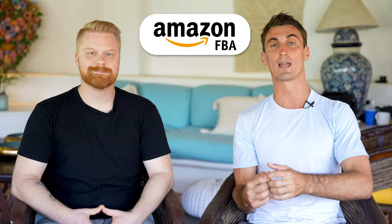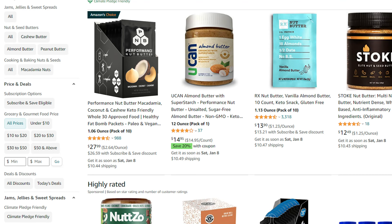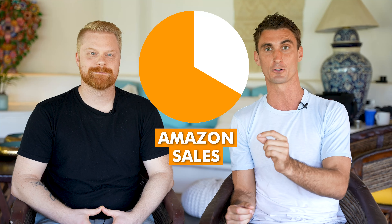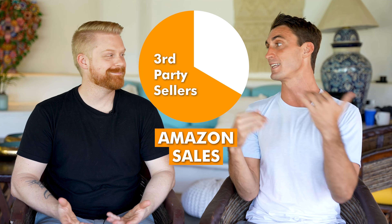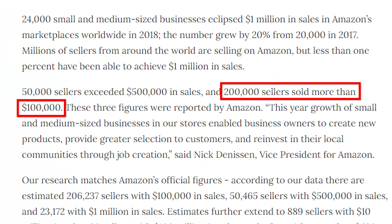For those that don't know, Amazon FBA stands for Fulfilled by Amazon — it's a way for you to sell products on Amazon's website. Amazon is a $1.6 trillion business, but two-thirds of all sales on Amazon are from third-party sellers — people like you, me, and AJ. Over 200,000 people per year make over $100,000 selling products on Amazon.